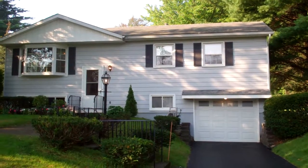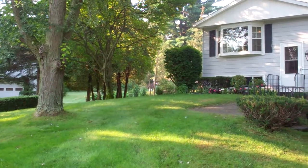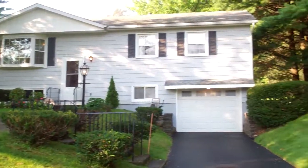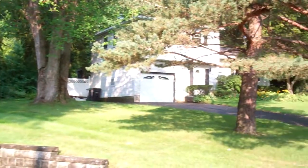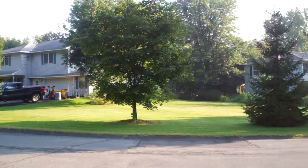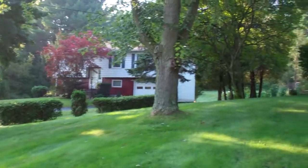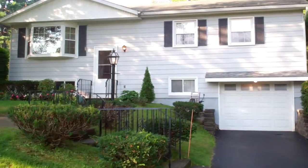Good morning and here we are outside 31 Eberly. It's a new listing brought to you by the field team at Field Realty here in Latham. Go ahead and give you a panoramic of the neighborhood here on a nice early fall — it really feels like a summer morning. We're gonna go inside and take a look at this new listing.